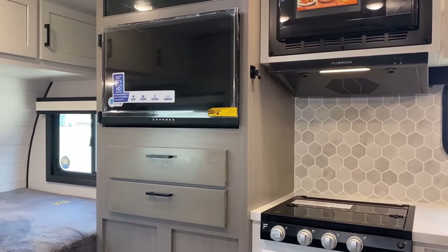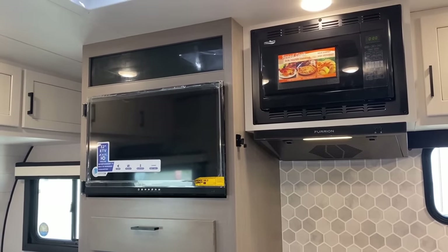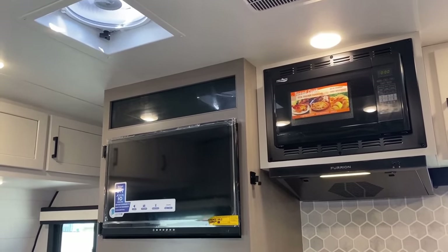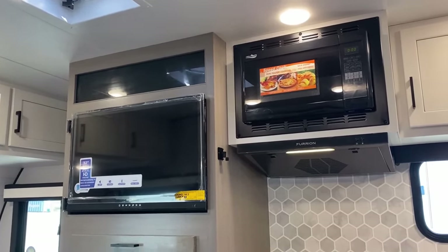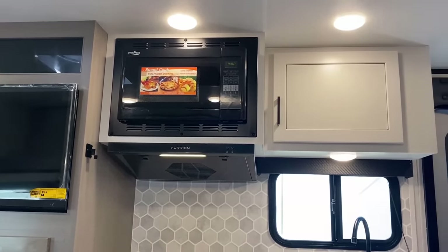There's a 12-volt entertainment center, and one of the things I really like about this RV is a suggestion I personally offered when these were first in the prototype phase. Hidden up behind there in the storage cavity is actually a hanging clothes rod, but it's out of the way enough where if you want it for hanging clothing you have it, and if you don't, you don't have to worry about it.